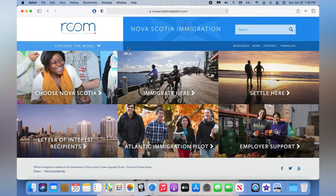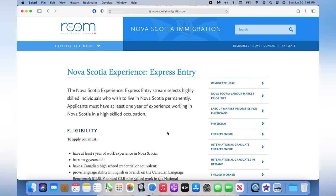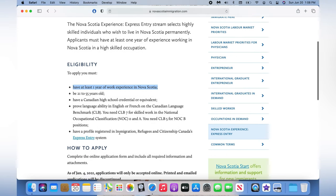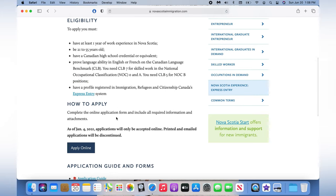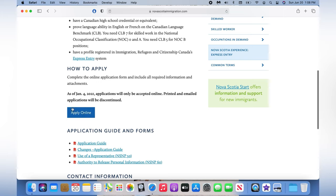First, type in novascotiaimmigration.com, choose 'Immigrate', and then choose the second last option: Nova Scotia Experienced Express Entry. After you hit that, you can see the eligibility requirements: one year of work experience, age 21 to 55 years old, a Canadian diploma or certificate, or a CLB 5 score in IELTS, and you should also have an Express Entry profile. Then you can hit 'Apply Online'.